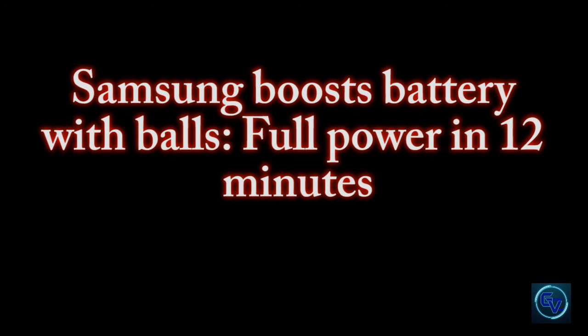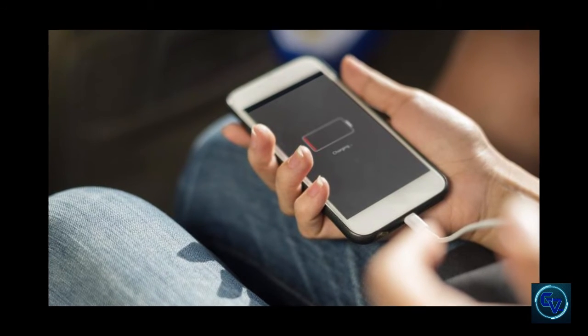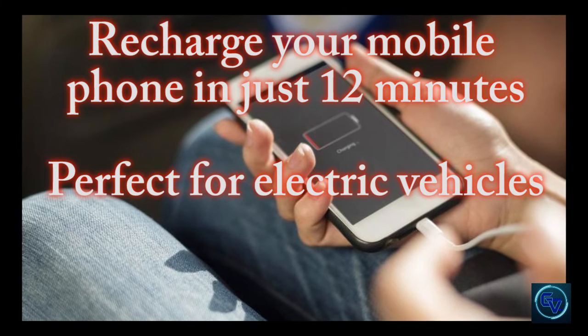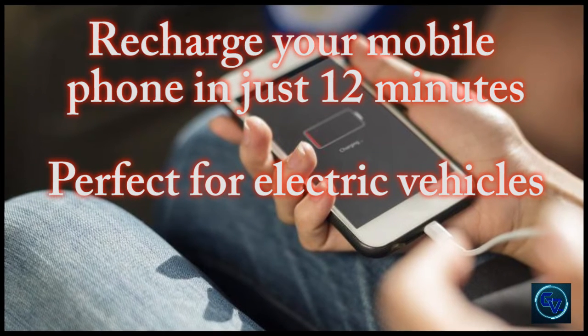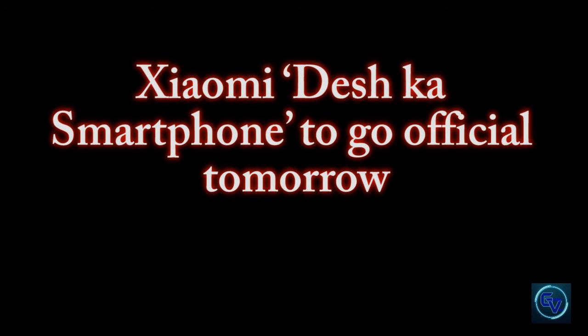The next update comes from Samsung, which says it can boost battery with no bulge — full power in just 12 minutes. A new battery material could allow you to recharge your phone battery in just 12 minutes, according to Samsung. It could also help your phone last much longer on a single charge. What's more, Samsung says a battery based on this material could also be perfect for electric vehicles.